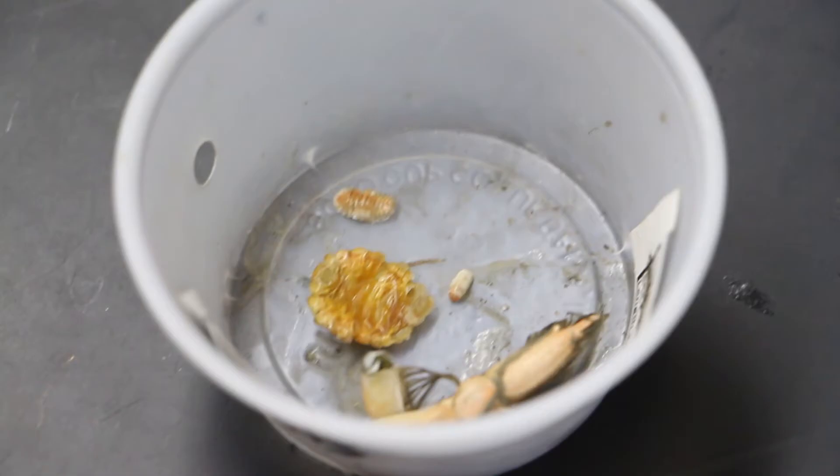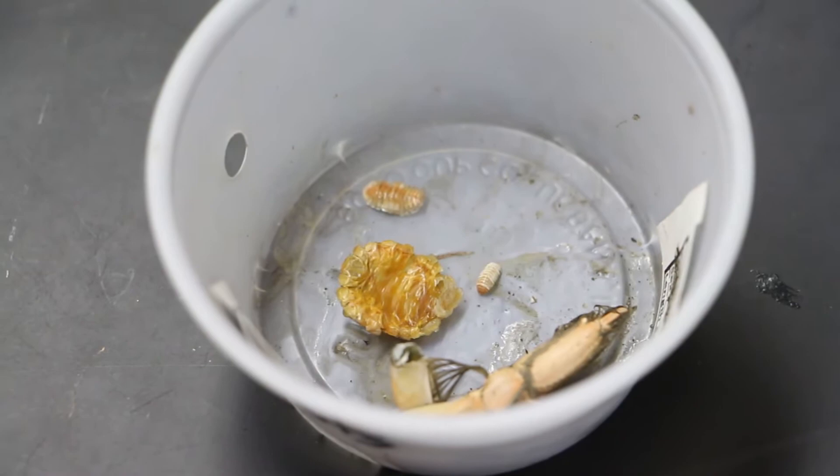We go through the ones that do have parasites and take photos of the parasites. We weigh everything, we measure everything. We're trying to figure out what this parasite is, how we can get rid of it, and how we can figure out what's going on with the shrimp.